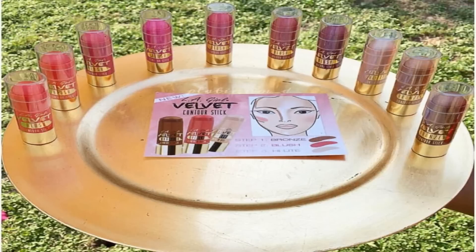Hi guys, I have some new products for y'all today from LA Girl. Super excited about this — it is the Velvet Contour Sticks. Here's the flyer. I was sent these in the mail and I decided to share them with you guys. They just came out probably last week.